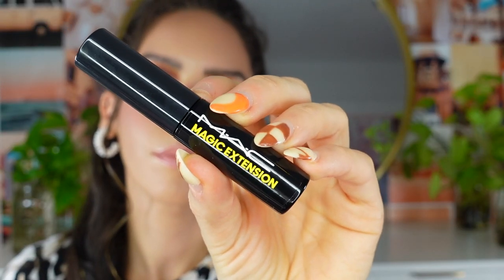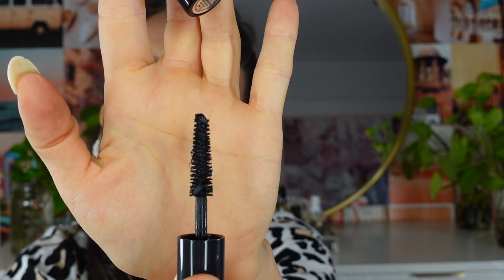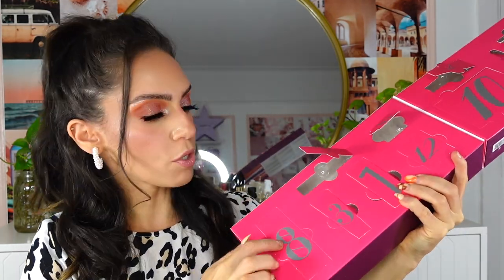Next is number seven — a MAC Magic Extension Mascara! This mascara has been super popular and released within the past few months. The full size was on sale during the 21 Days of Beauty event but I missed it. Now that it's included here, I'm so excited. The wand reminds me of the Essence Lash Princess wand — natural bristles and long — so if you have bigger eyes it could really coat a lot. I'm really happy about this one.